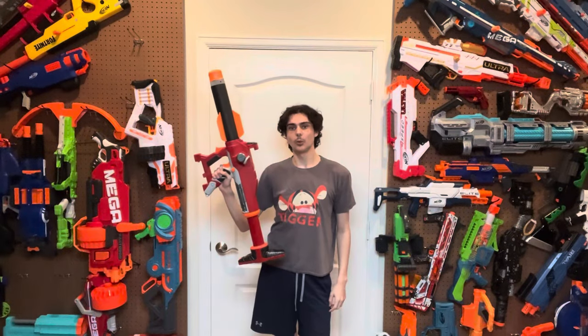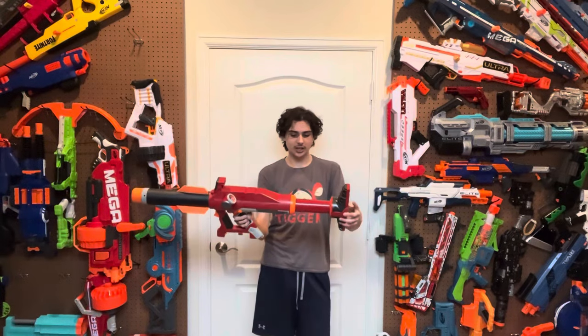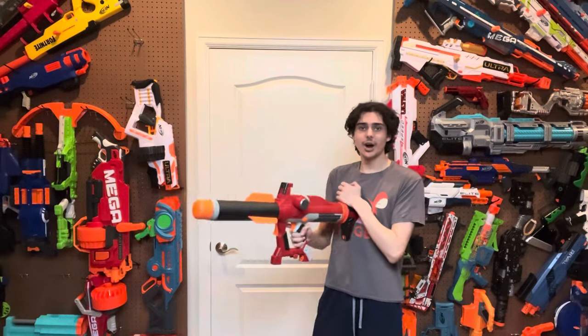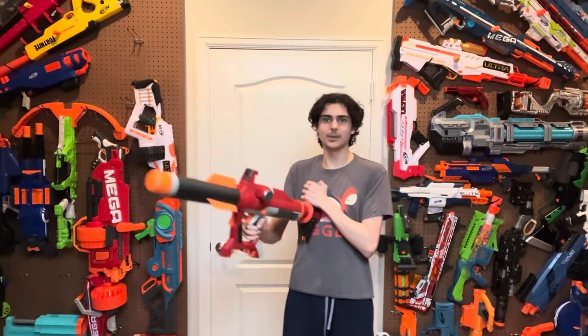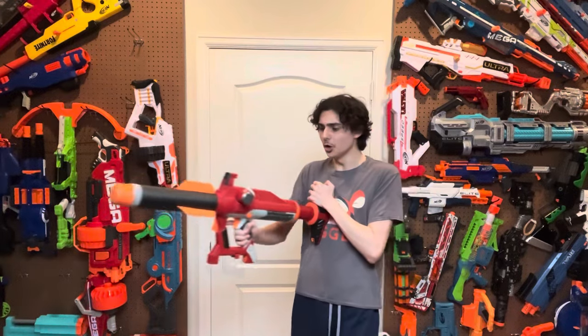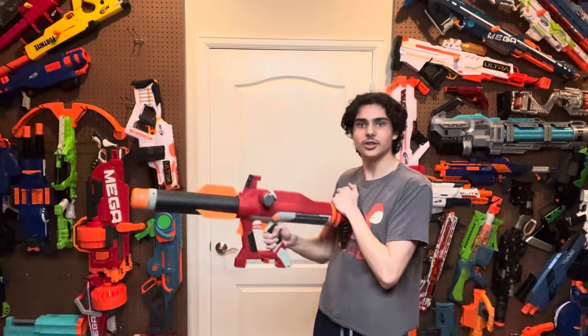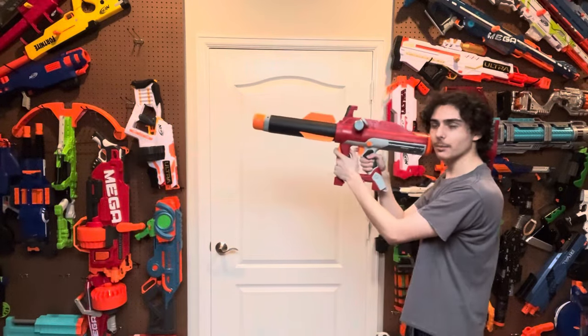So how does this blaster work? Obviously this whole back section isn't just an adjustable stock - it's a plunger, and as you pump it back and forth it gradually fills up an air tank. You have to pump it about 20 times in order to get the air tank completely full, and this gauge on the side of the blaster will tell you as you get closer. After that, you extend it out, brace it, and then pull the main trigger to shoot.